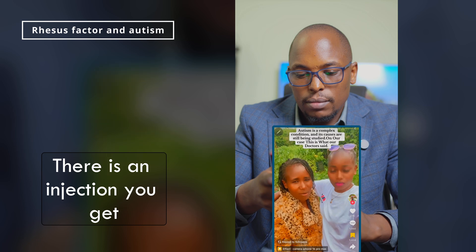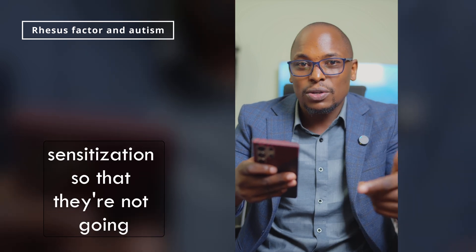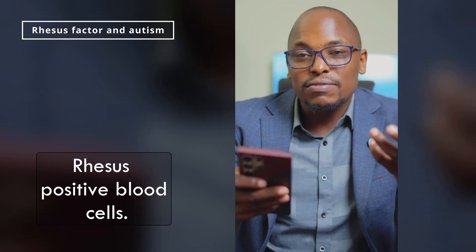This is anti-D. This is what is injected to Rh-negative mothers when they conceive, to prevent sensitization so that they don't form antibodies that will fight off the antigen in the baby that is carrying Rh-positive blood cells.